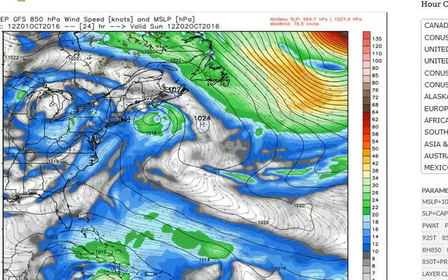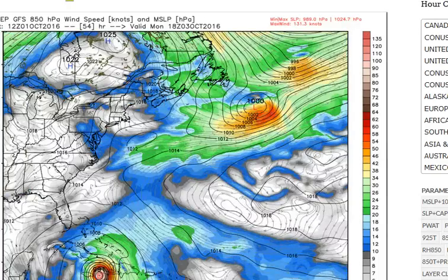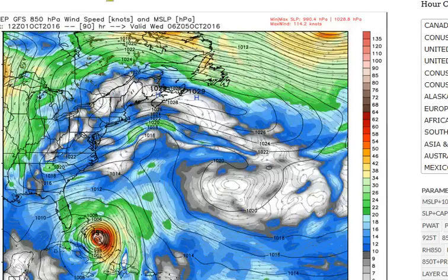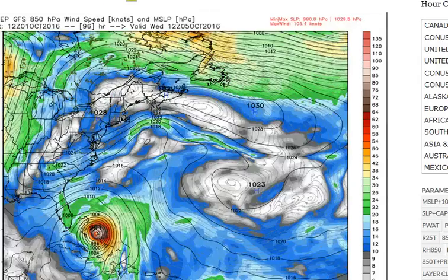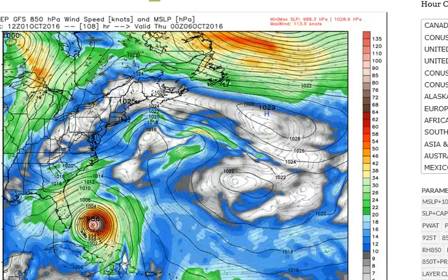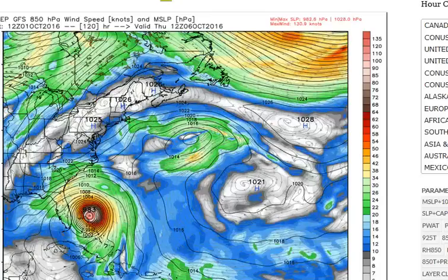The European model takes the storm perhaps impacting Nova Scotia or Newfoundland. Here is the GFS computer model — same scenario threading the needle between Jamaica and Haiti, direct impact into Cuba. The storm then rides over the central Bahamas, perhaps impacting the Nassau area with very strong winds. The biggest threat for Cuba will probably be the rain — we're looking at the possibility of 20 inches of rain in parts of Cuba, which could lead to mudslides, landslides, and all types of flooding. That could actually be a bigger threat than the wind itself in parts of Cuba and maybe even Jamaica as well.